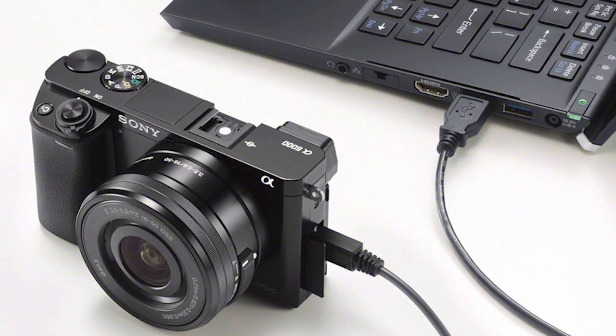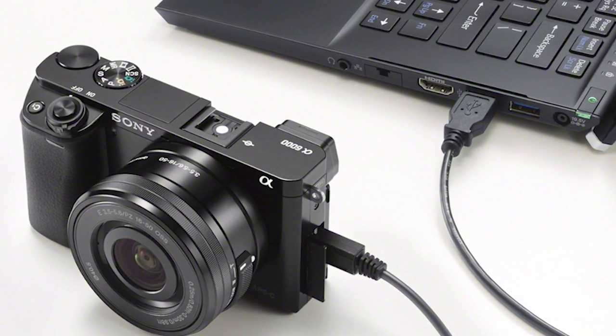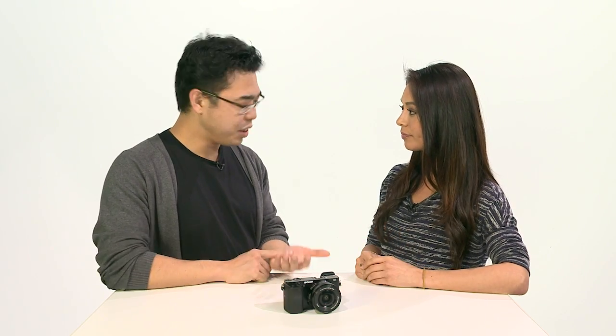There's one more connection we borrowed from the Alpha 7 and Alpha 7R — PC remote control. You can connect the camera to your PC via USB and control your camera fully from the PC: aperture, exposure, shutter speed, and you can also initiate recording as well. Full control, and all the files will be sent to your PC directly — making the A6000 a fully controlled studio camera in a lot of ways.